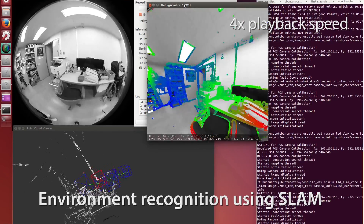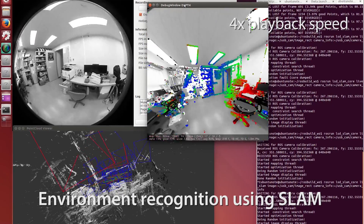To assist operation in narrow areas such as a corridor, we employ environment recognition using SLAM.